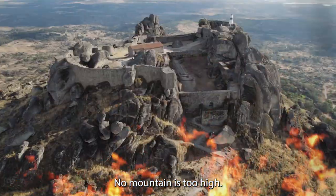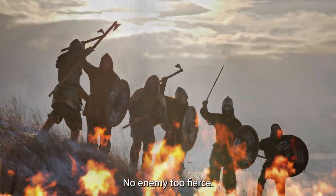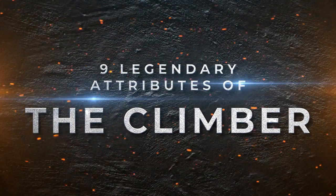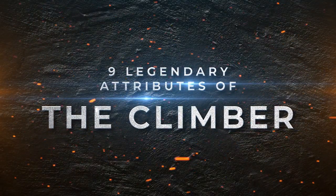No mountain is too high, no enemy too fierce. The climber will change the course of history. Behold the nine legendary attributes of training with the climber.